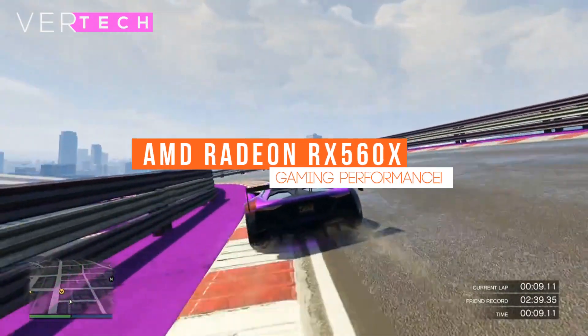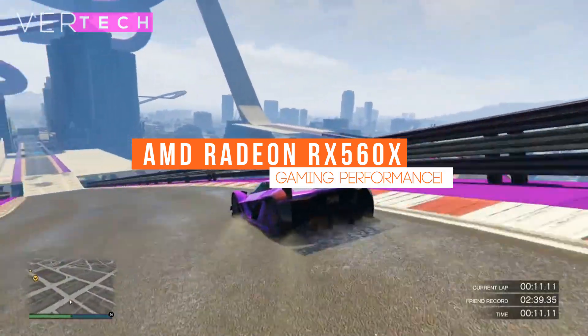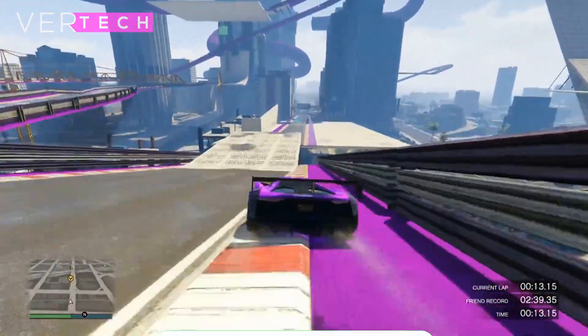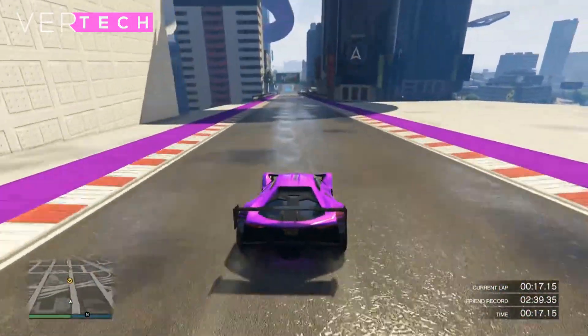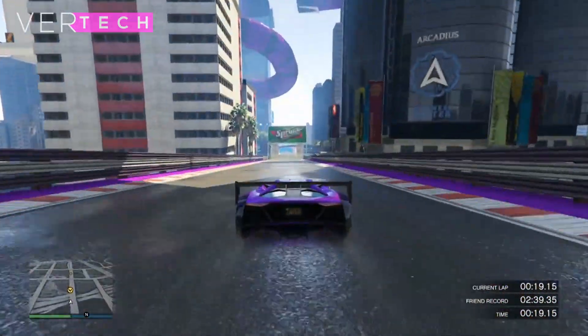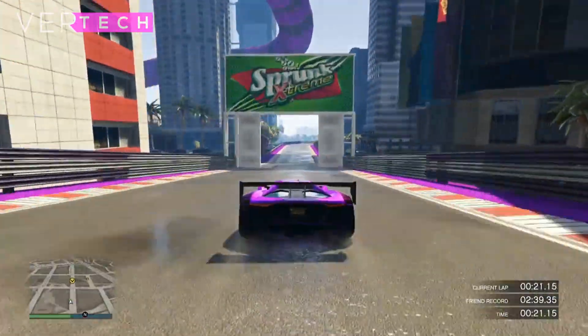Hello guys, and today I am going to show you the gaming performance on the AMD Radeon RX 560X. The AMD Radeon RX 560X is a dedicated GPU from AMD that comes with many of the new and mid-range gaming laptops.